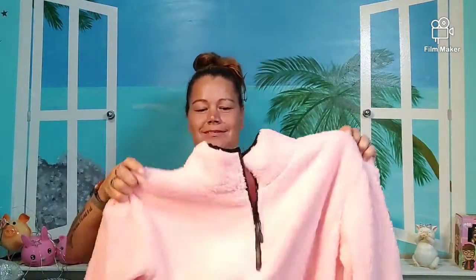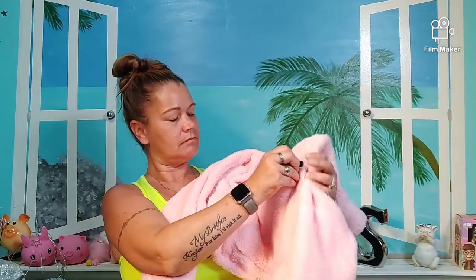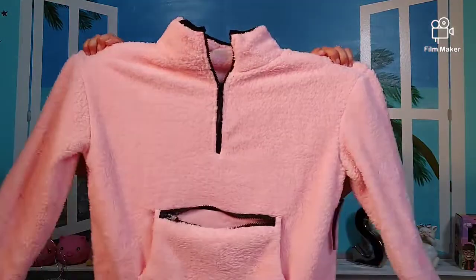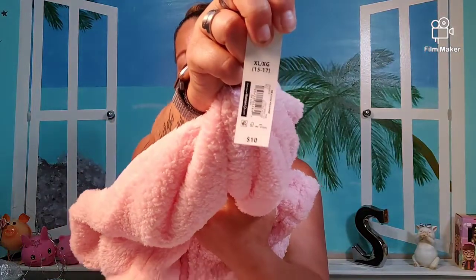I also got this cute jacket type thing. It's got a zipper, a kangaroo pouch, and it also has pockets — that's mainly why I got it because it has three pockets. It doesn't have a hood and it's super soft. This one is only ten dollars, it's by No Boundaries. Ten bucks — pretty cheap.